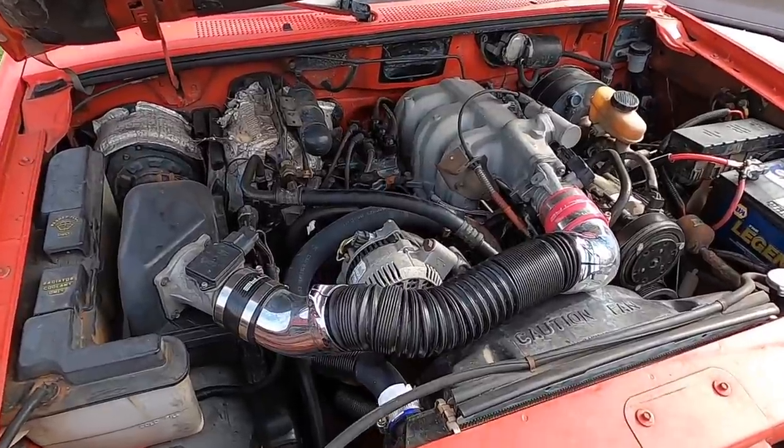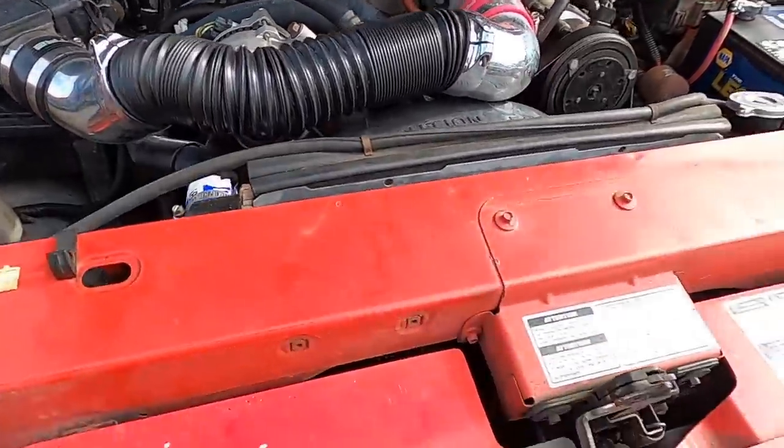Roll cage with driver bar required. Steel wheels only, no hubcaps. Must retain all body panels but you can take the tailgate off for better aerodynamics. Antifreeze is prohibited — switch it out with water. It's going to be August in Florida, nothing's going to freeze, your block's not going to crack.